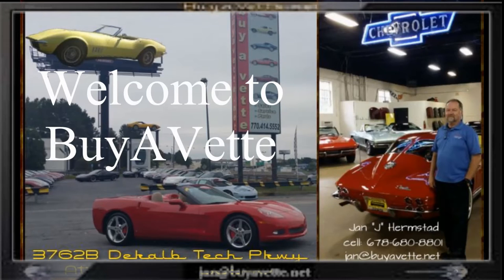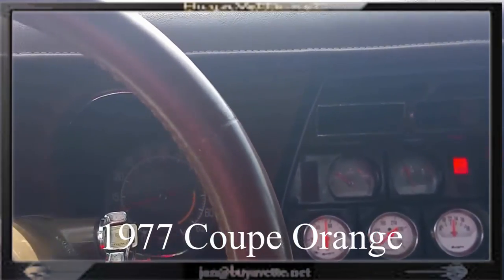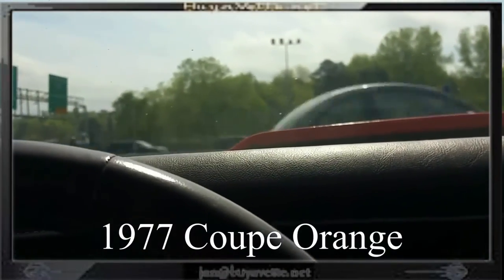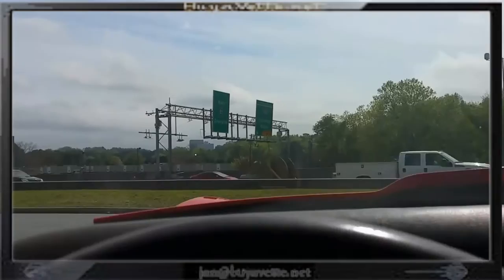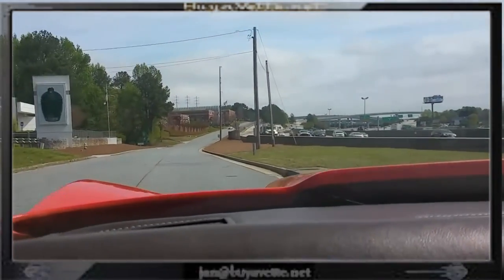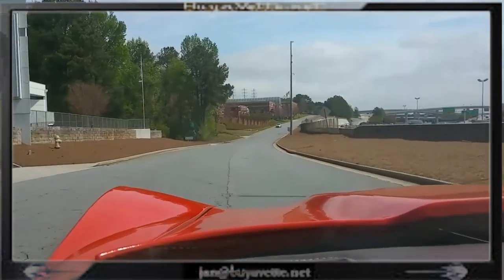Hello, this is Jan at Bayer Vet and this is my cockpit. Here we are in the 1977 orange coupe. It's a four-speed, it's a non-matching numbers car and we're selling it as a value event. Sold as-is with no expressed warranties.